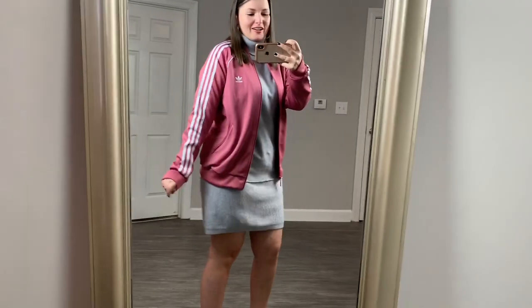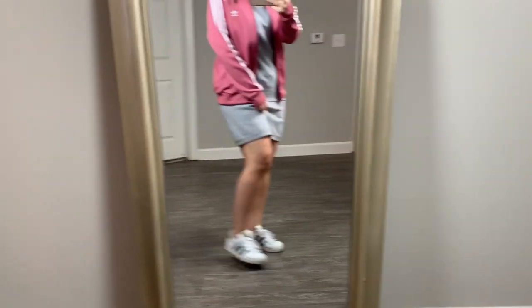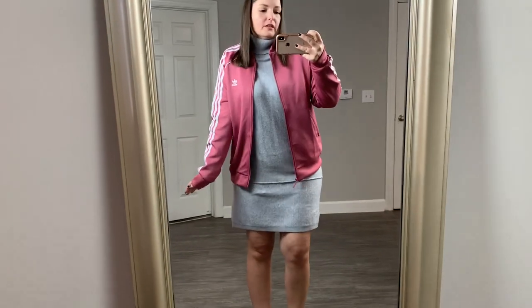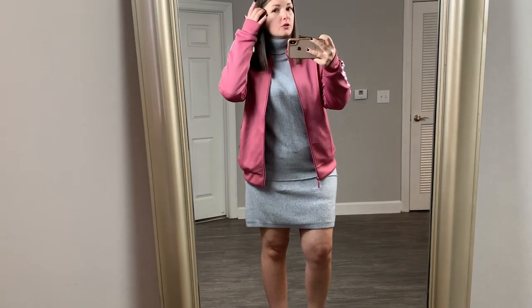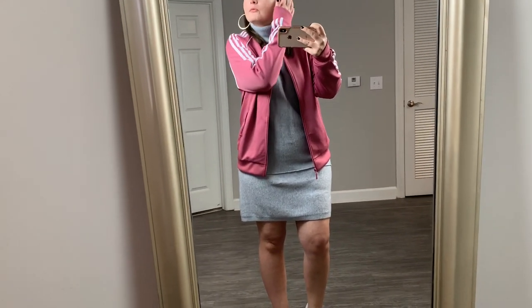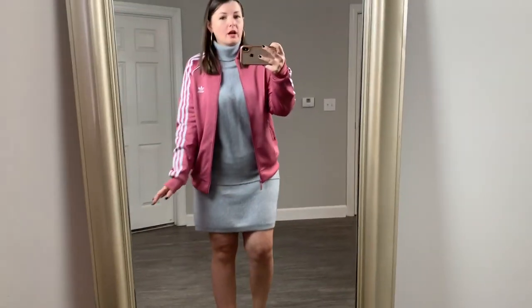For our second look, we are doing more casual. I love pink and gray — you know I love my Adidas. So I threw on an Adidas track jacket with just some basic Adidas Superstars. It's just a really cute casual look. It's great for the weekends, great for running errands if you just want a relaxed feel and look — cozy, but still looking put together and like you have your life together.